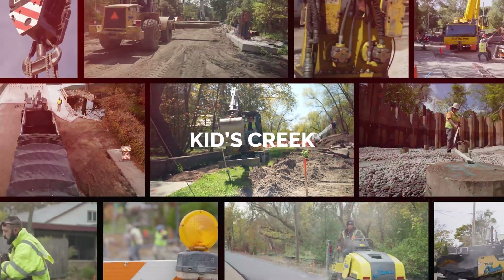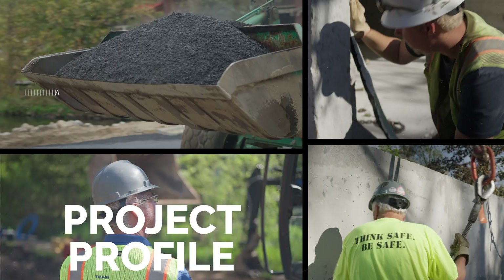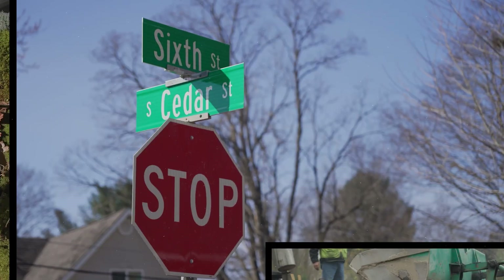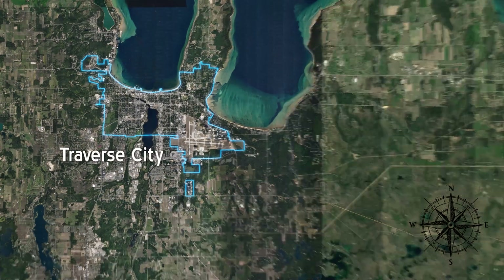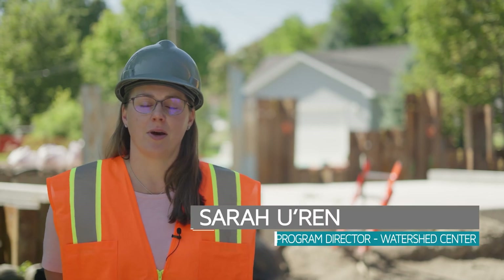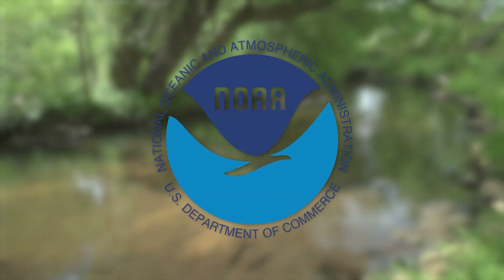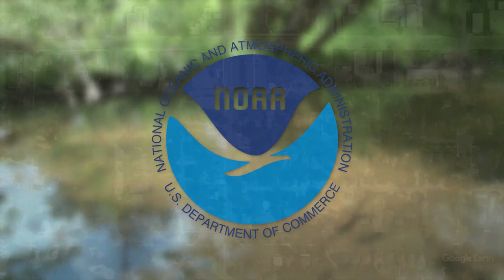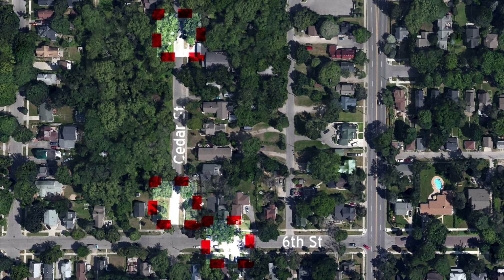I spend more time in this project than probably any project I've done in the last 20 years. Today we are at Kids Creek, which is an urban stream located on the west side of Traverse City and it's on the state impaired waters list. The Watershed Center has been having about a 10-year project to restore this creek. This particular project is funded through the NOAA Restoration Center and it's to replace three undersized culverts that are on 6th Street and Cedar Street in the city of Traverse City.